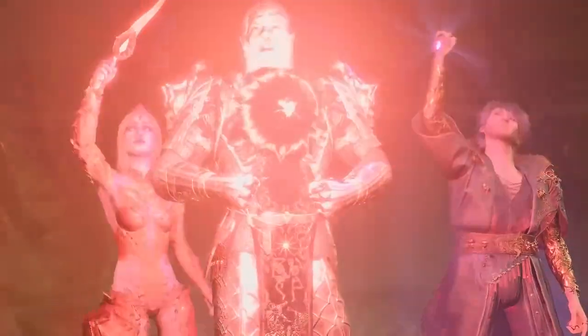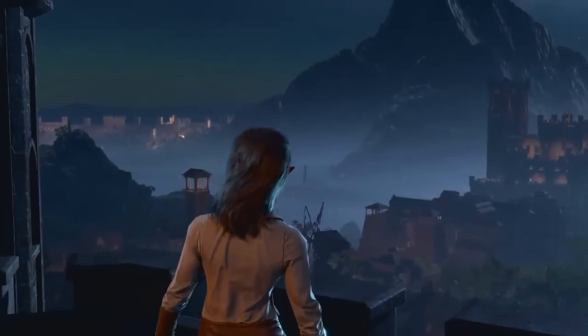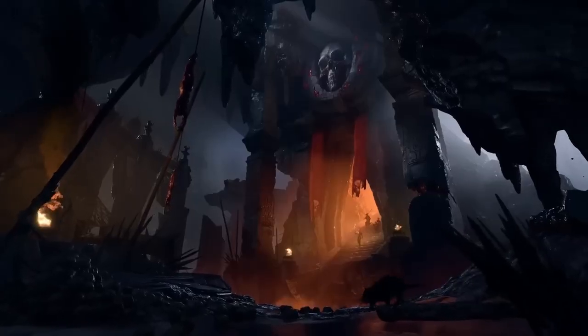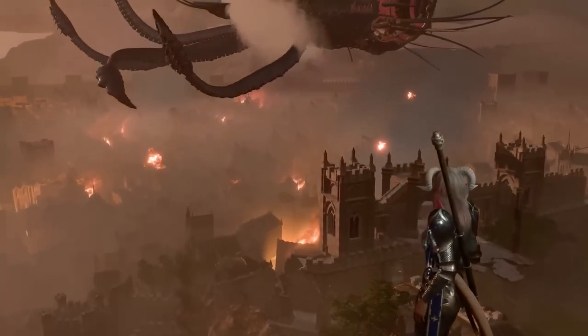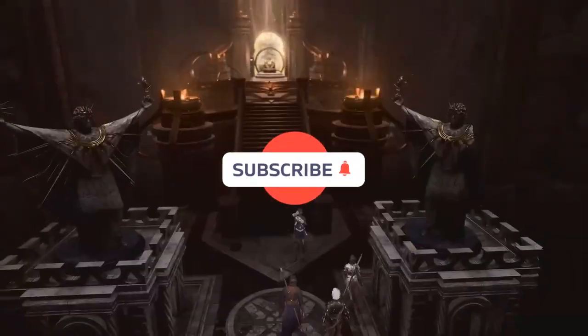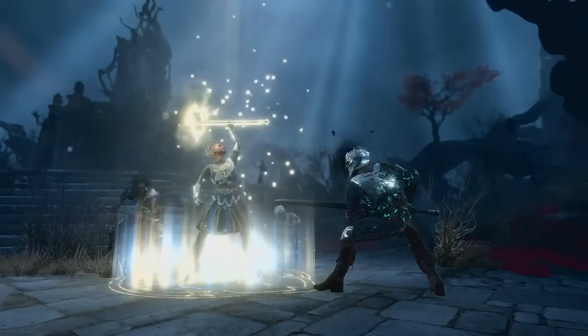Greetings friends, today we'll dive into some of the most intriguing and powerful items you can find in the first act of Baldur's Gate 3. From fiery two-handed swords to enchanted amulets, I'll guide you through the treasures and secrets hiding within the game. Whether you are a seasoned adventurer or just starting your journey, these items will undoubtedly enhance your gameplay experience. Let's get started.